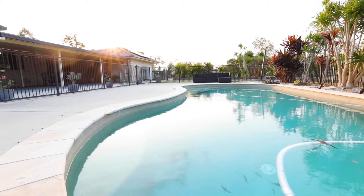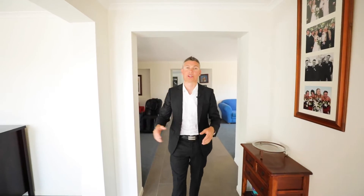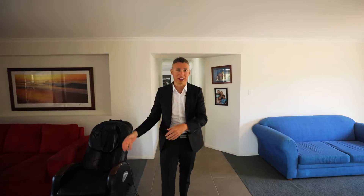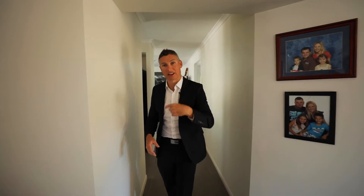As soon as you enter the home on the right-hand side you have the master bedroom with walk-in robe, ensuite, ceiling fan, and ducted air conditioning. You also have the fifth room which can be used as a home office. Further down the hallway you have choices of multiple living areas — your formal lounge and formal dining. If formal dining isn't your thing, I've seen plenty of people set this up as a kids' retreat or a library. But come and check out the kitchen.